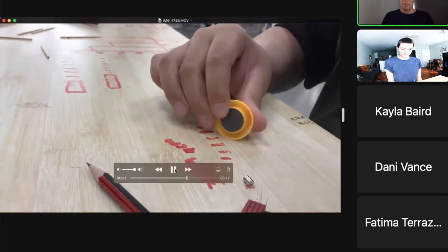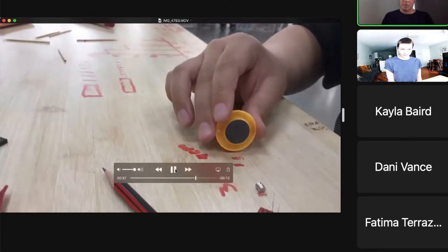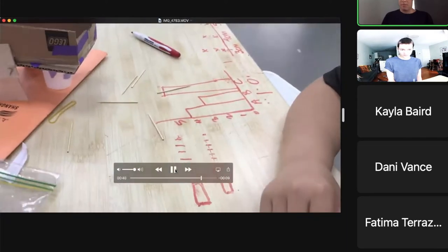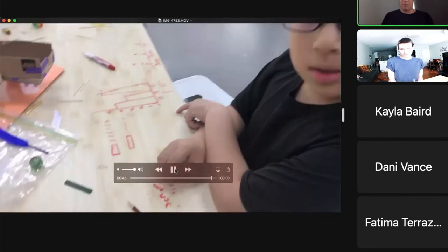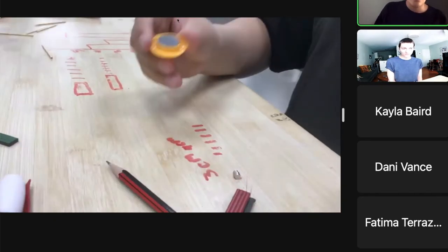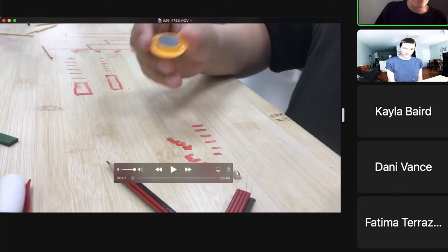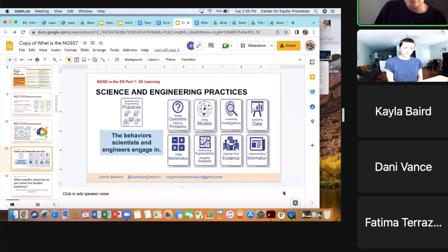In the video: 'How are you organizing your data that you collect when you're putting your data on?' So if anyone wants to share out what they think — what science and engineering practices did you notice that he was trying to practice?